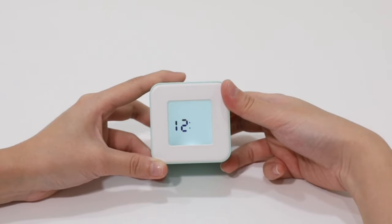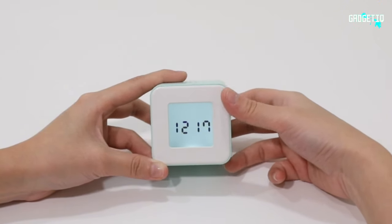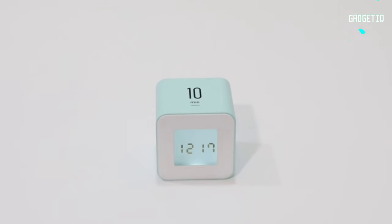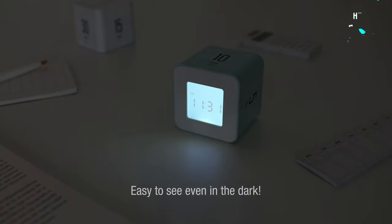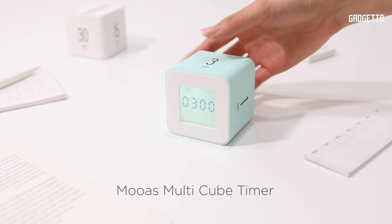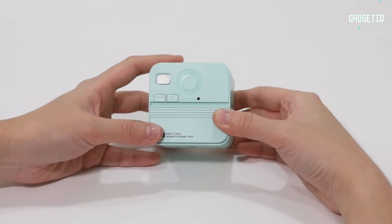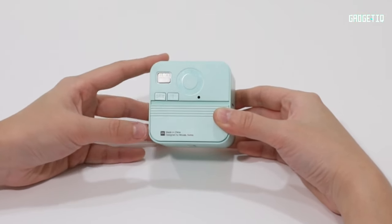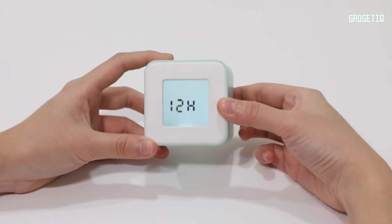But it's not just a timer — switch to clock mode for the time. And when your time is up, enjoy the visual cue with a backlight and a gentle alarm. It's like having a personal time wizard: simple, stylish, and oh so effective. The MOAS Multi-Cube Timer is your ticket to mastering the remote work game, so why wait? Grab yours now and level up your productivity.